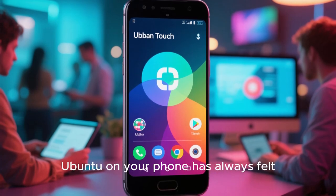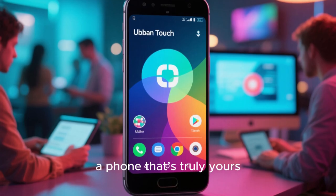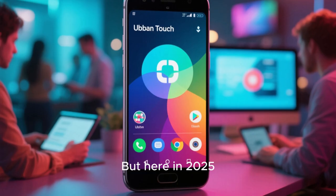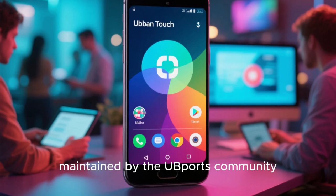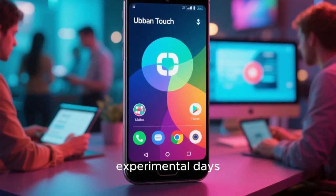The idea of running Ubuntu on your phone has always felt like a dream — a phone that's truly yours, open source, private, and connected to your PC experience. But here in 2025, that dream is slowly becoming reality. Ubuntu Touch, maintained by the UbiPorts community, has evolved far beyond its early experimental days.